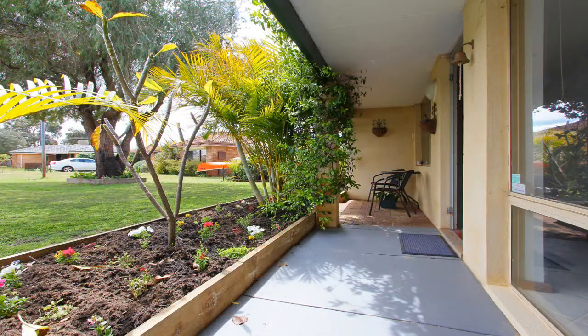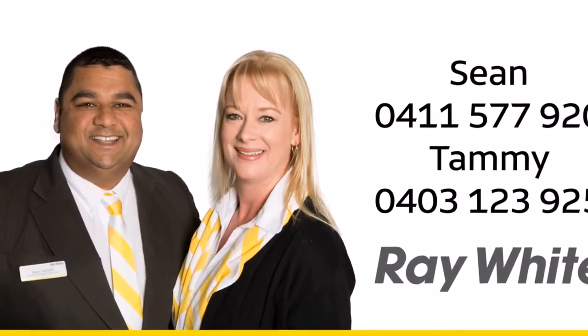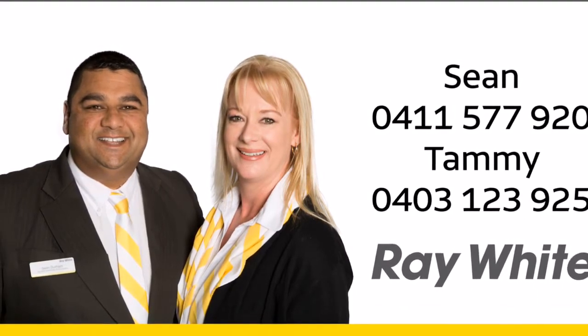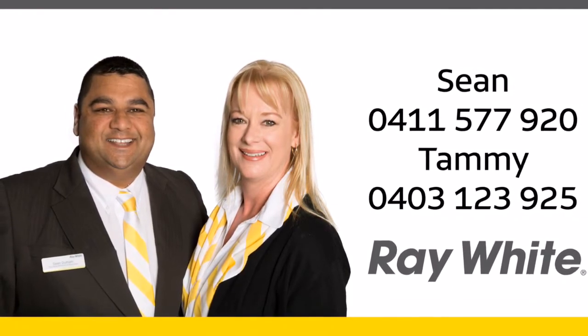There is so much more to this home that it deserves a viewing. For more information or to view this home, contact Sean on 0411 577 920 or Tammy on 0403 123 925.